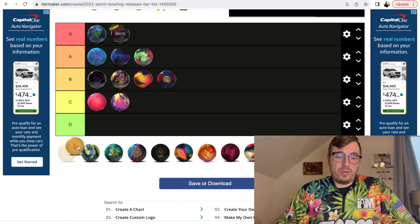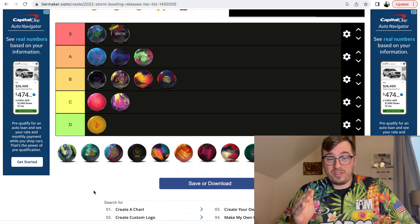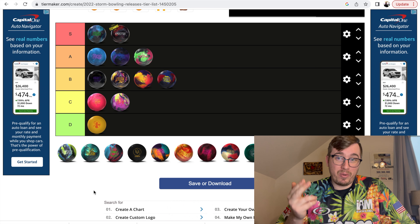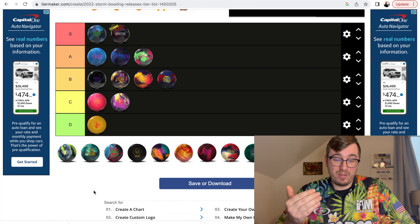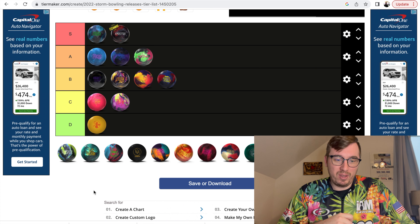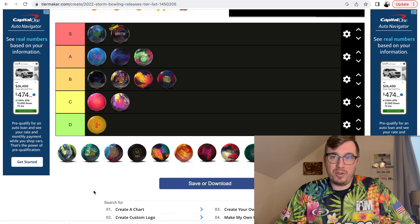Sunstorm is a ball I have not thrown. I'm still looking to get my hands on one. If you have a Sunstorm, hit me up — I just don't want to pay $400 for it. It looks like they're rolling phenomenally and a lot of people have had success with them. I really do want to throw a Sunstorm at some point.